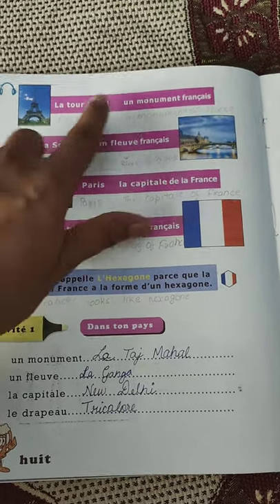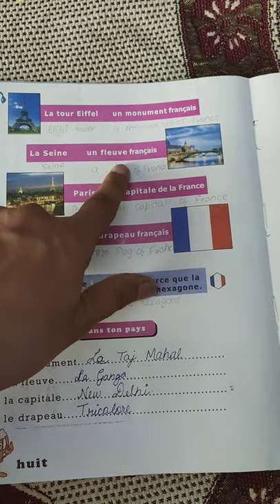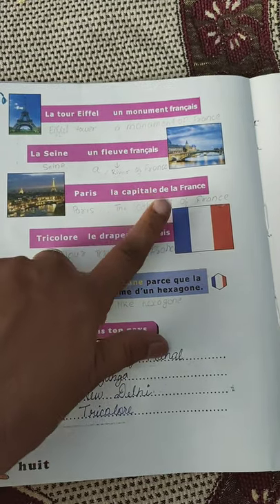La Tour Eiffel is a monument français — it is a French monument. La Seine is a fleuve français — it is a French river. Paris is la capitale de la France — Paris is the capital of France.